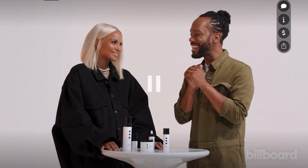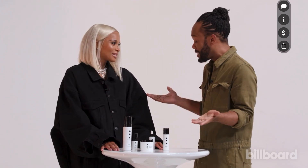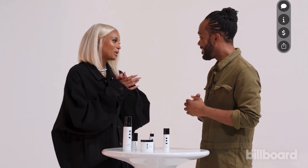It's Tetris with Billboard News hanging out with Ciara talking about OAM. Tell me about the products and what does it mean? OAM stands for On A Mission.